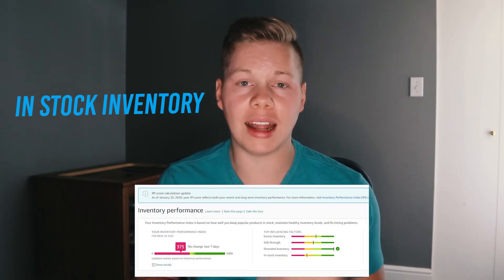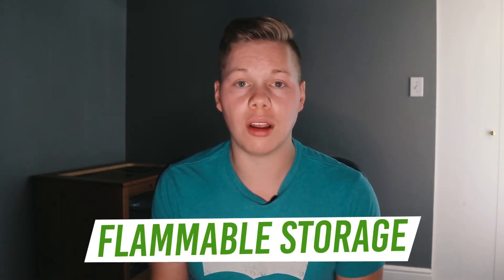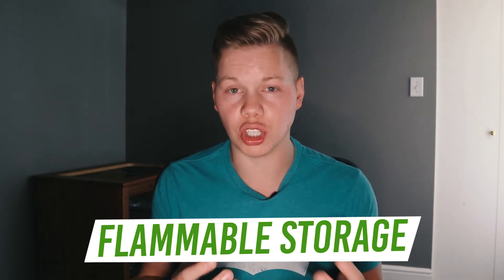Amazon has breakdowns and suggestions on how to improve your IPI score. Maintaining a good score coming into Q4 was important — there was a deadline of August 16th of this year stating that if your IPI score is not over 500, you have storage limits. This applies to regular storage, oversized storage, aerosol storage, and hazmat inventory. You have to stay within that storage limit in Q4, because your shipping privileges will be suspended until you get under it, and there are additional fees for going over this limit.